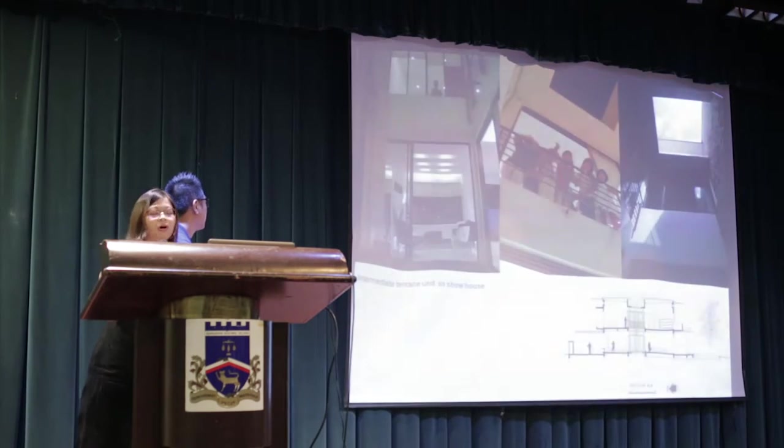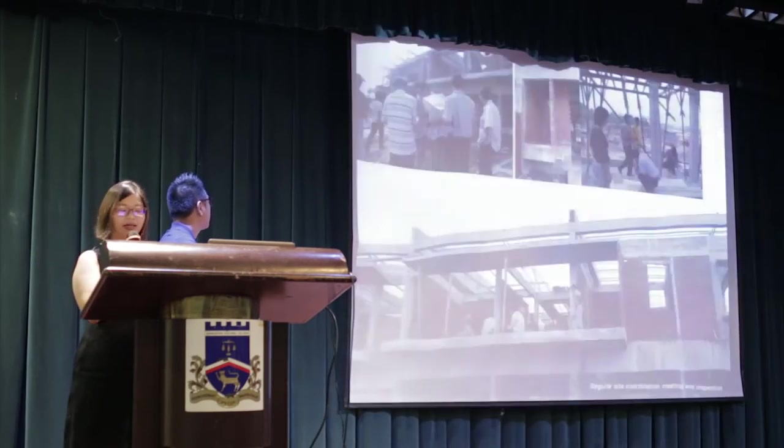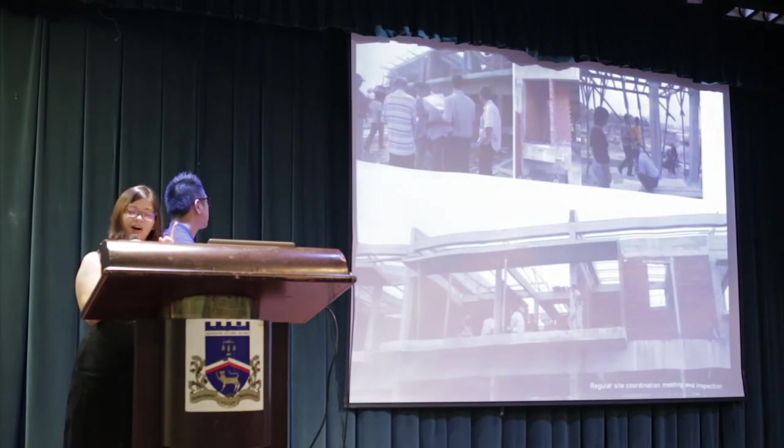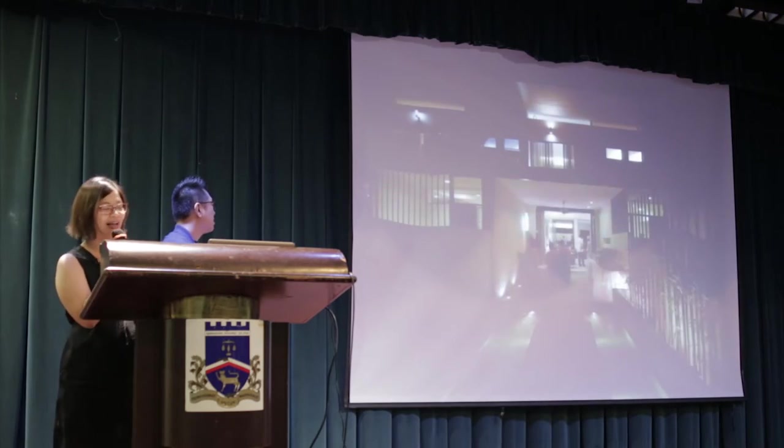All 13 units were sold off after the showroom opening and the project concluded in 2006. It was a great learning curve from design, supervised construction to completion, and the only setback is that we couldn't own any unit then.